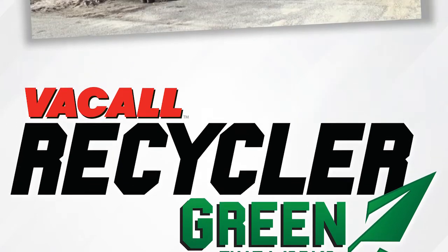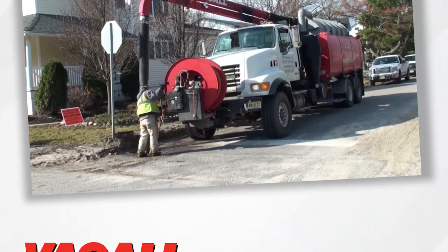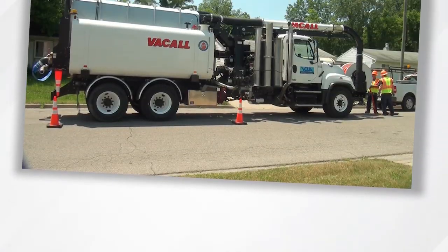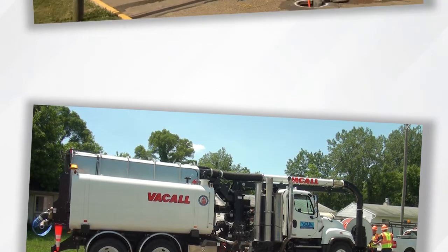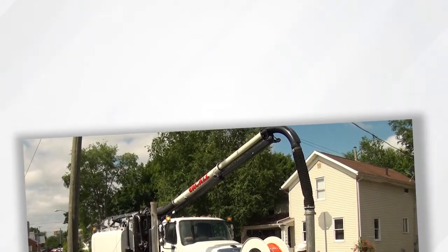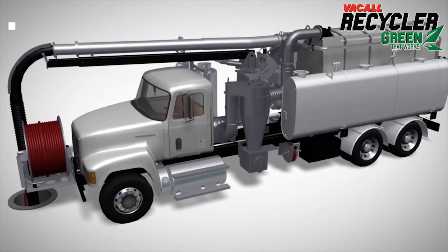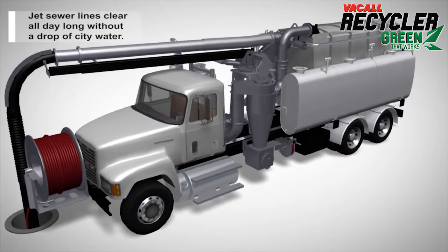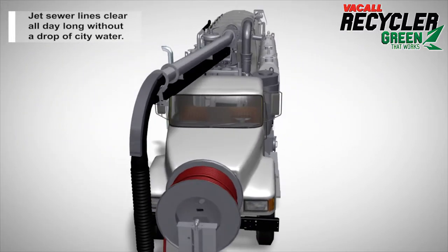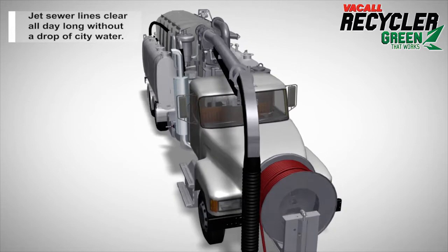Vacall introduces an innovation in sewer jetting and vacuuming that effectively increases sewer cleaning productivity and saves water, benefits we can all appreciate. In fact, the recycler option enables one all-jet vac combination sewer cleaner truck to save an average of 5.7 million gallons of city water each year by processing water from sewer lines so that it can be reused for jetting.